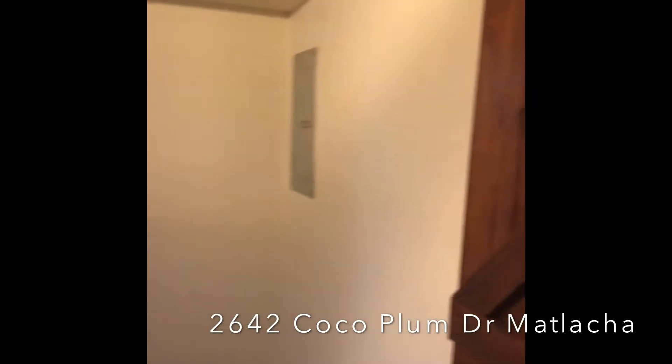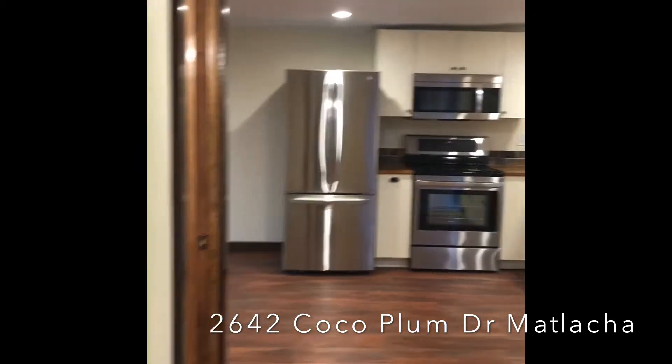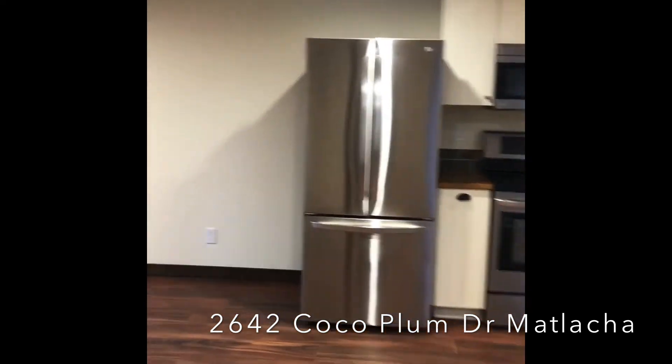Original bedroom — get a load of these ceilings. And also, with the period details still intact, there's a gorgeous little sliding door that was actually original, from what we know.